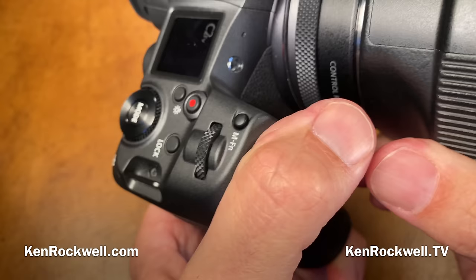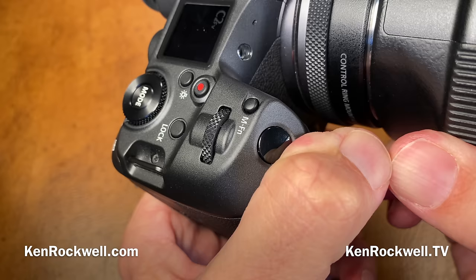For manual focus, you have 6x or 15x magnifiers. There's an in-finder focus distance scale and focus peaking with a lot of options.